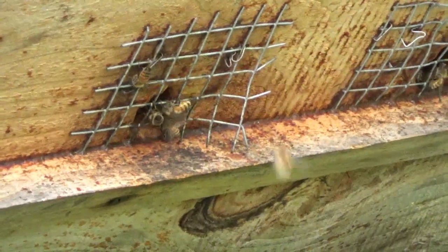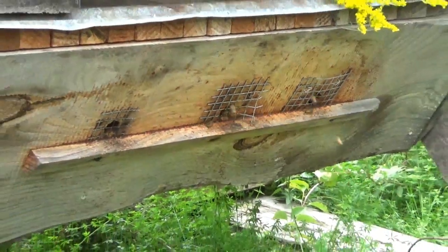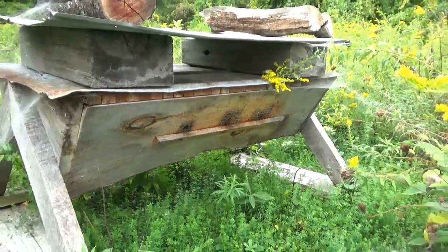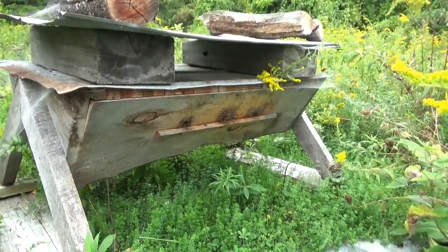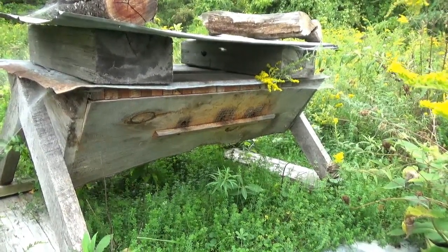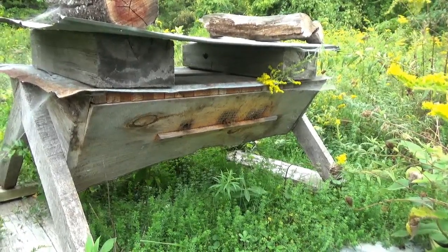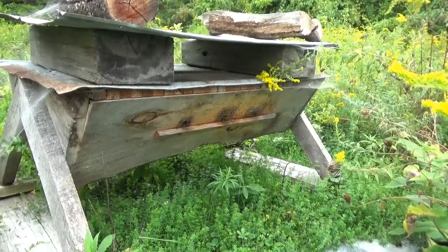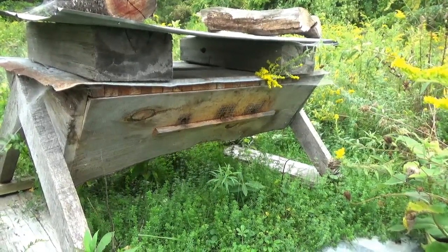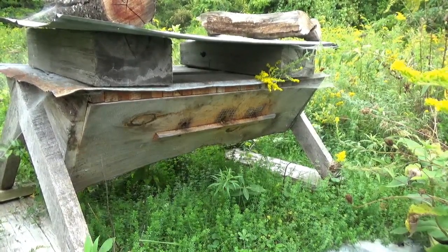I'm going to do an inspection on this soon too — we'll take a late season look inside. I suspect it's full of comb, full of honey, full of resources and bees. Traffic getting out of here has been fantastic all season. And I'm not going to take a whole lot of honey out of this, so hopefully this colony will come through and be super strong in the spring, fill this hive very rapidly, very early.